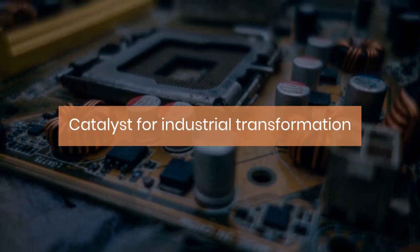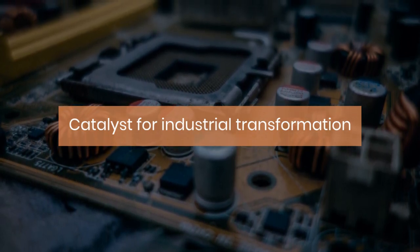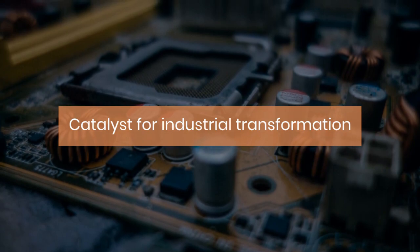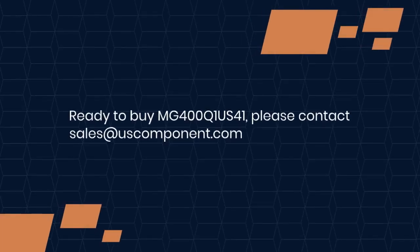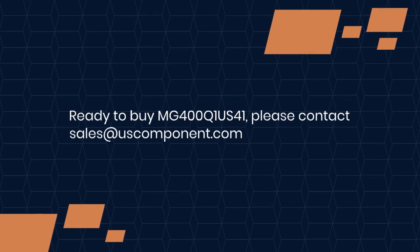In summary, the Toshiba MG400Q1 US41 power module is more than just a component — it's a catalyst for industrial transformation. With its unmatched performance and reliability, it empowers industries to elevate efficiency, productivity, and sustainability to new heights. Ready to buy MG400Q1 US41? Please contact sales at uscomponent.com.